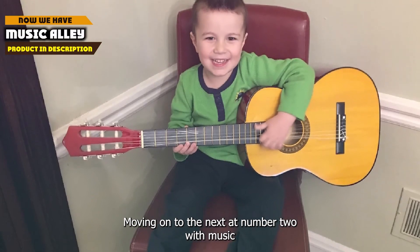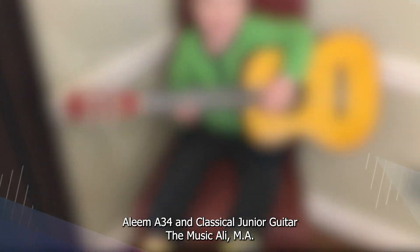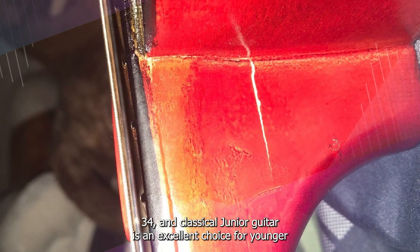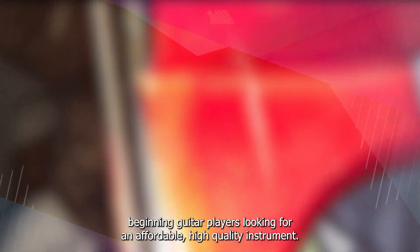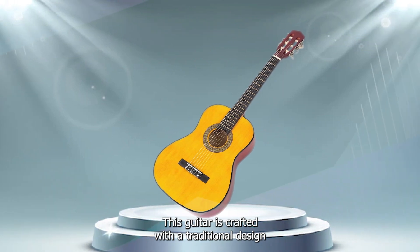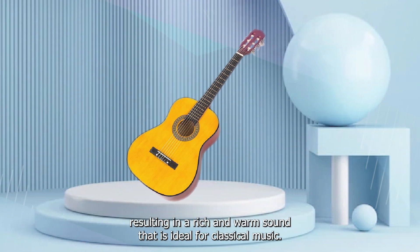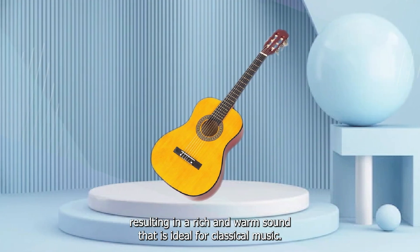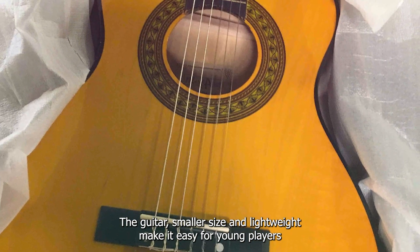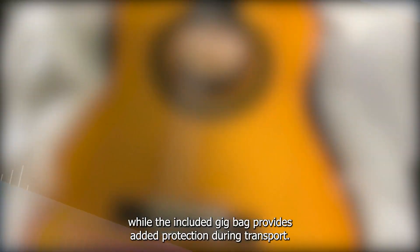Moving on to number 2, the Music Alley MA34N Classical Junior Guitar. It is an excellent choice for young or beginning guitar players looking for an affordable, high-quality instrument. This guitar is crafted with a traditional design, featuring a basswood top, back, and sides, as well as a rosewood fingerboard, resulting in a rich and warm sound ideal for classical music. The guitar's smaller size and lightweight make it easy for young players to handle and play comfortably, while the included gig bag provides added protection during transport.